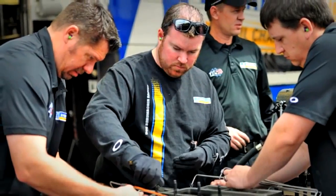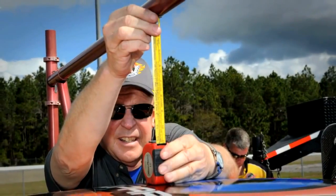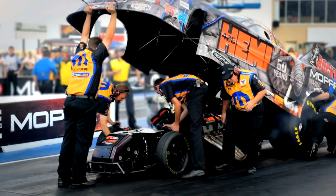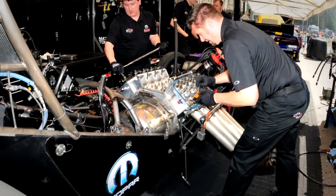The Mopar brand didn't neglect key customers when creating the new funny car body. When you develop a funny car body, a large team is necessary. The first member of that team is NHRA — we had to understand what they needed to approve a body. We also worked very closely with DSR, and they were critical in the development of this car.